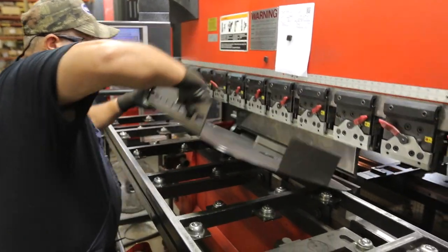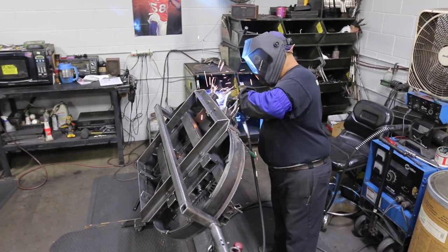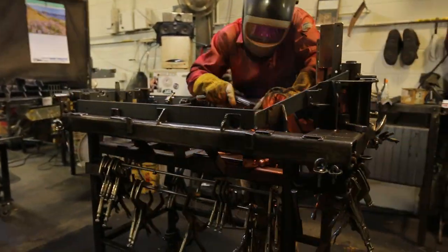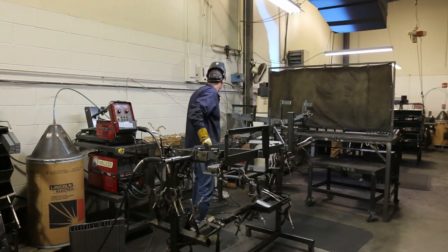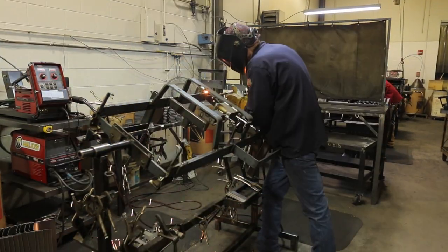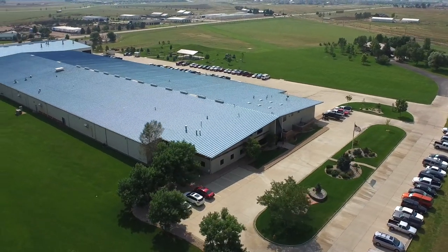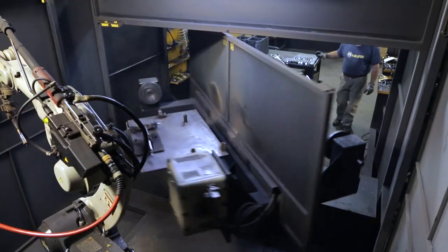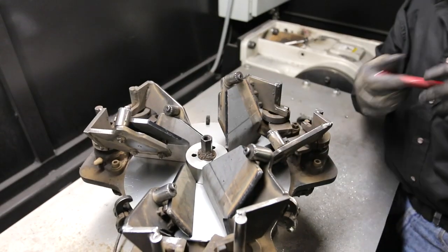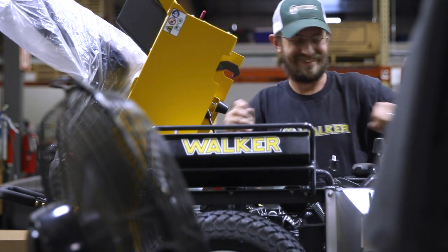The D21D is designed to take the punishment dished out by professionals who use their mowers 40 hours a week, 52 weeks a year, providing 3,000 to 5,000 hours of durability. Every Walker chassis and deck is designed for durability and performance. Walker mowers are built in Fort Collins, Colorado, USA, with combined precision equipment and hands-on attention to detail, resulting in a premium mower that gives you superior results you can be proud of.